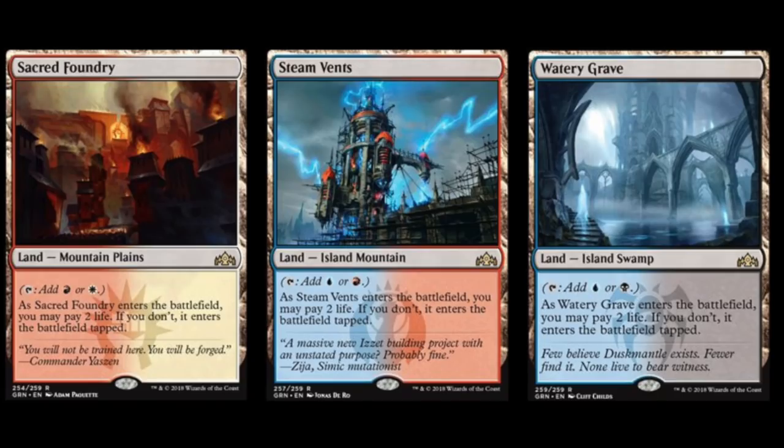Dragon Maze was a terrible set and literally the only cards of value are the shock lands, which doesn't make sense to buy a box when you have less chance of receiving one. There are no good valuable cards in Dragon Maze. Boxes are still selling for $60. I remember when Dragon Maze was in standard, six months later people were selling fat packs for $20 — the first time I'd ever seen a fat pack that cheap.